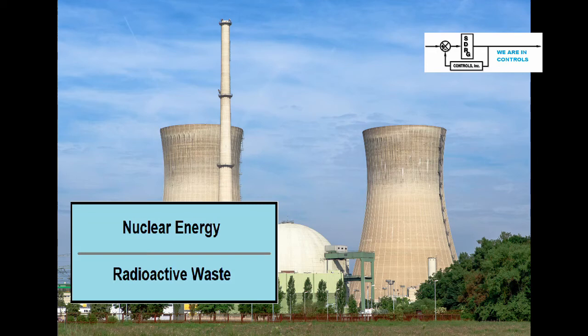Hello, curious people. Today we have another exciting video for you. Today we will discuss a system SDRG built for storage of nuclear waste.